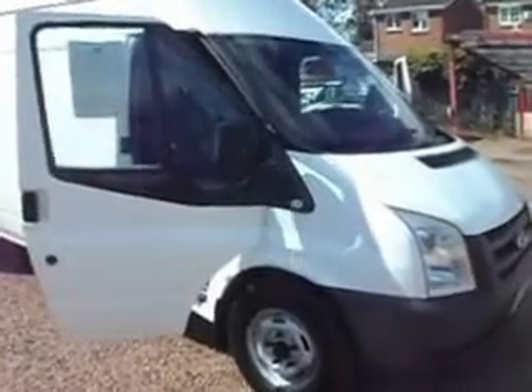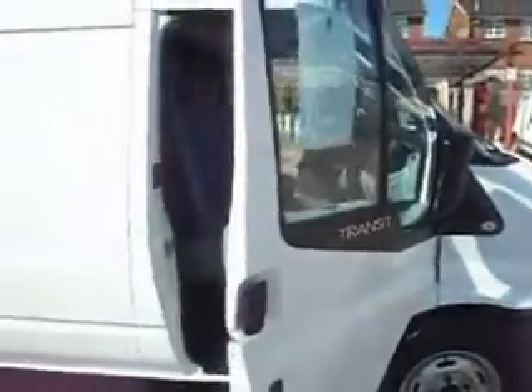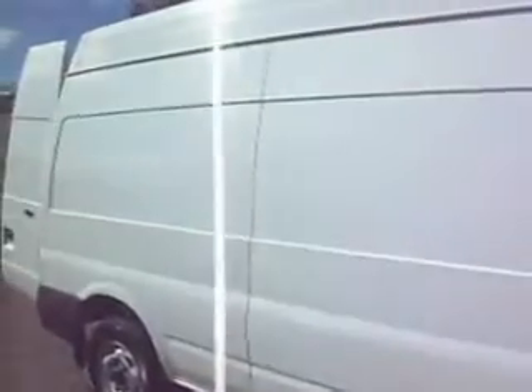Hello there, good afternoon. It's Clarkson Commercials here in Glasgow once again. What we have here before you this afternoon is a 2010 on the 10 plate — it's a Ford Transit 350, and this one is the Long Wheelbase High Roof variant, registered June 2010.